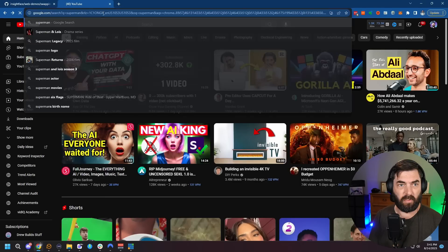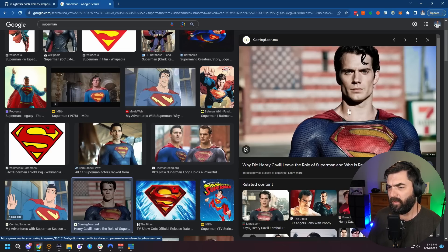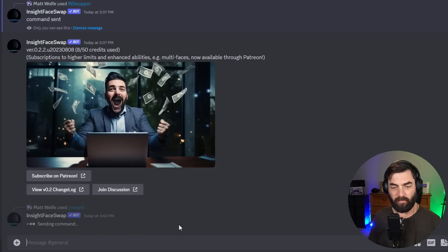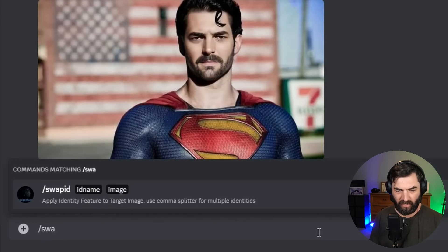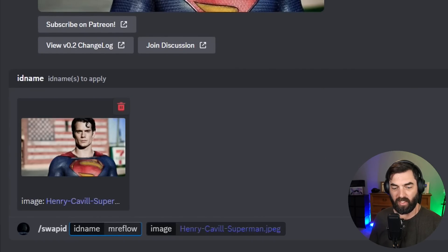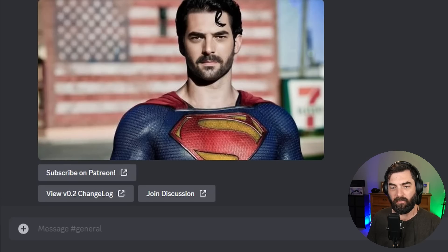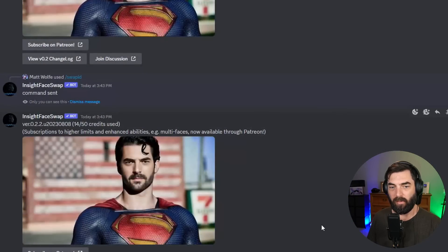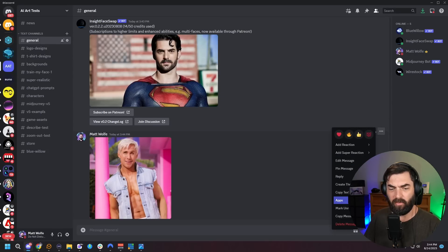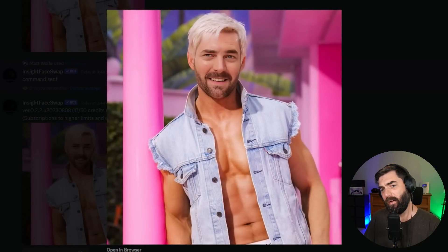This can also work on regular photos, not just MidJourney-generated images. I'll search for Superman on the web, grab this image of Henry Cavill, then type /swap ID, plug in MrEflow2 as the ID name, pull in the Henry Cavill image, and hit enter. I guess that's me as Superman. Let me try again with the original MrEflow image on the same Superman photo — it generated pretty much the same result with both. Now let's drop in a picture of Ken and use INSwapper. There's me as Ken with blonde hair.